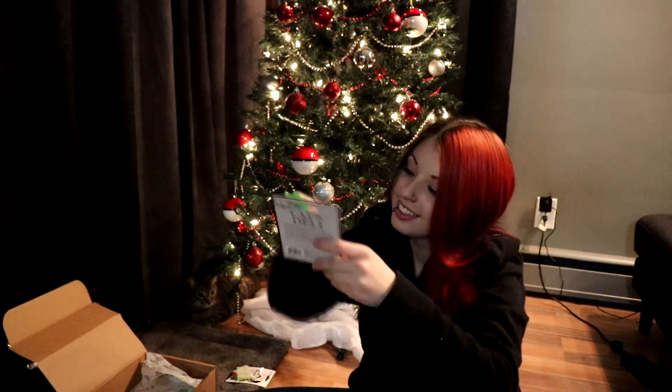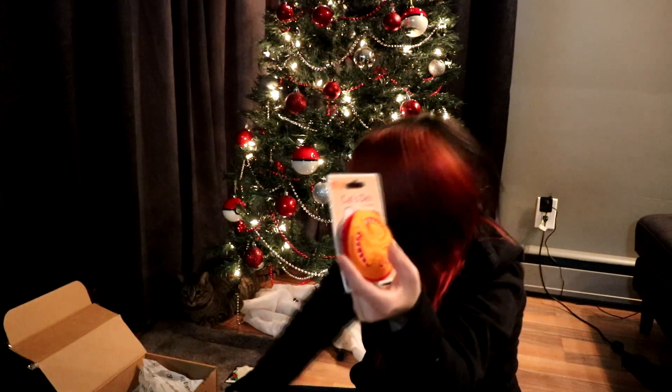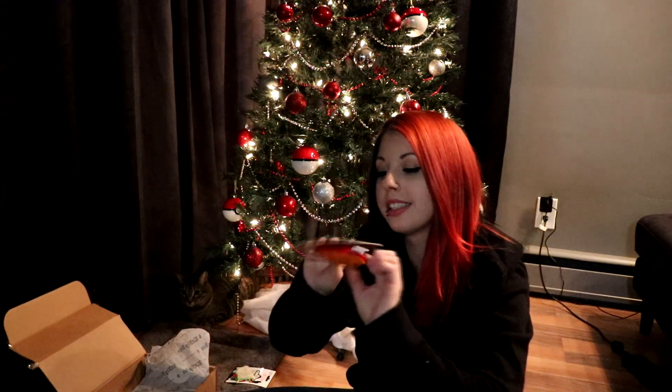And then we have a carrot! Maybe I'll sneak this one to my sugar gliders. This is the Cat's Deli purr. And then a tomato. There's some other stuff in here that they're going to like. Let me just take some of these out and see if they'll play with them.